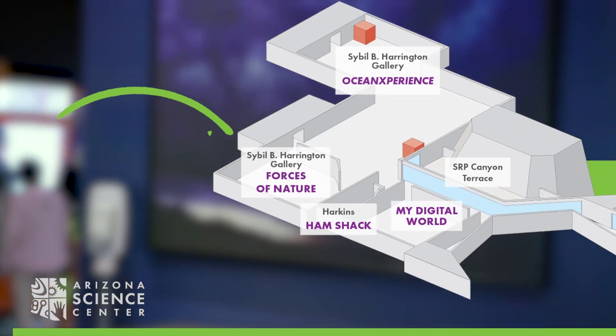Experience the power of the Earth and Forces of Nature on Level 2 in the Sibyl B. Harrington Galleries. Here you will explore natural disasters, volcanoes, the sky, and more.